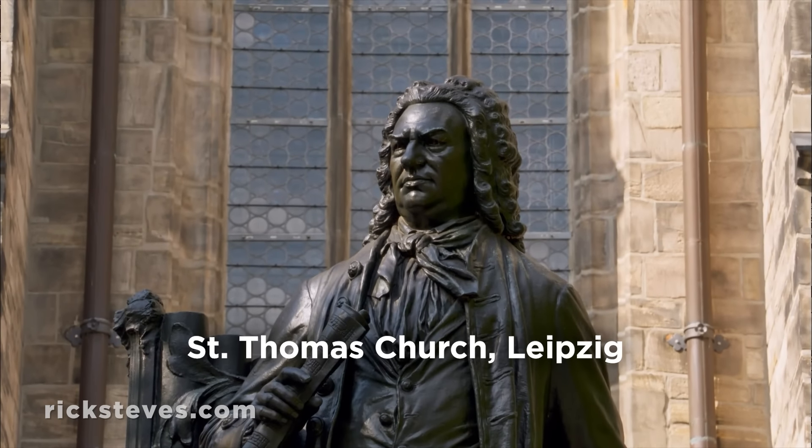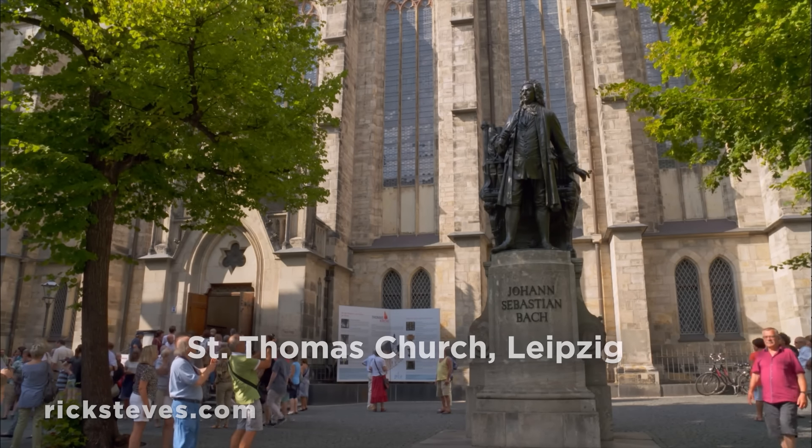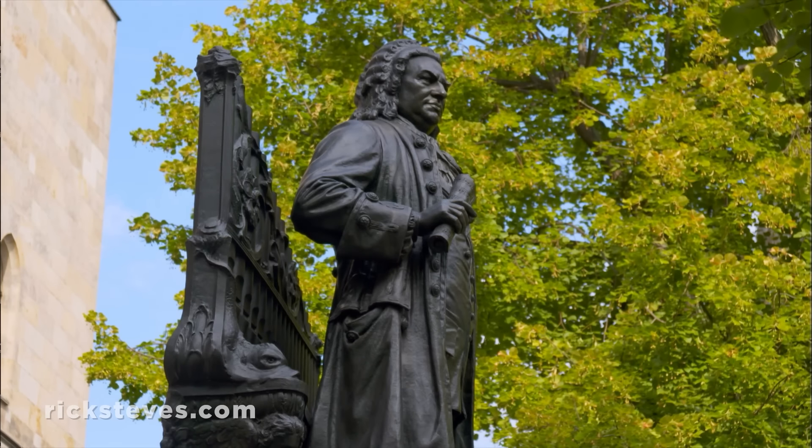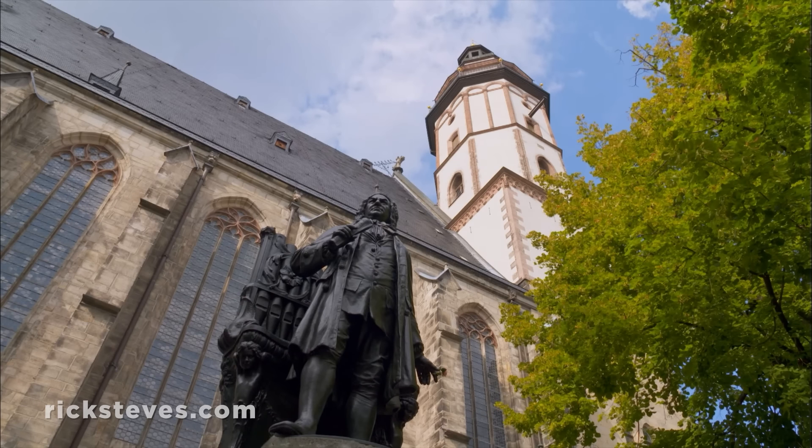Leipzig is famous for its music heritage. It was the hometown of the great composer Johann Sebastian Bach, shown here with his favorite instrument, the pipe organ. In the early 1700s, Bach was the organist and choirmaster right here at St. Thomas Church.